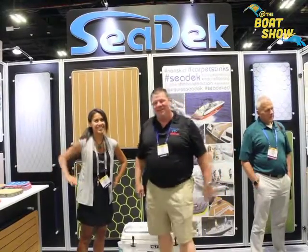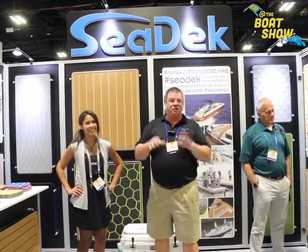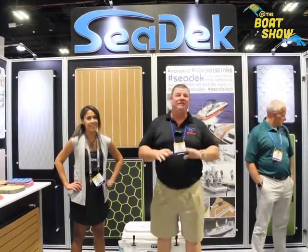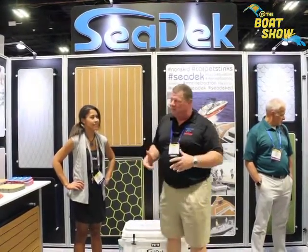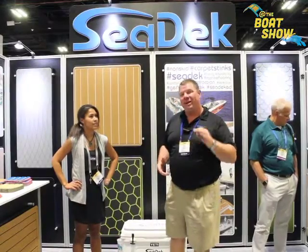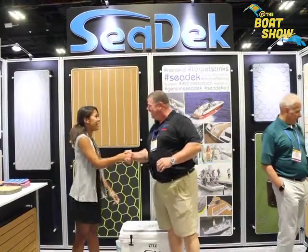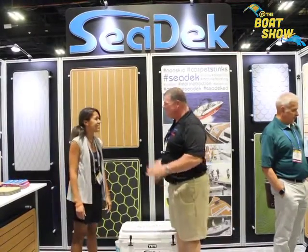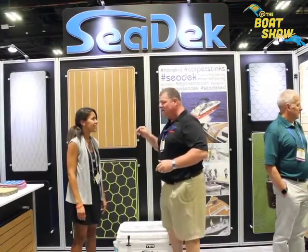Hey guys, Eric Kyle here, publisher of Great Lakes Scuttlebutt Magazine. I'm excited to be down at IBEX, the International Boat Builders Exposition, right here in Tampa, Florida. I'm having a blast — this is one of the best shows I've ever been at. While I'm here wandering around looking for new and creative products, I ran across our friends over at Seadek. I'm here with Kira. How are you? Great, Eric, nice to meet you. We've been talking on the phone a lot.